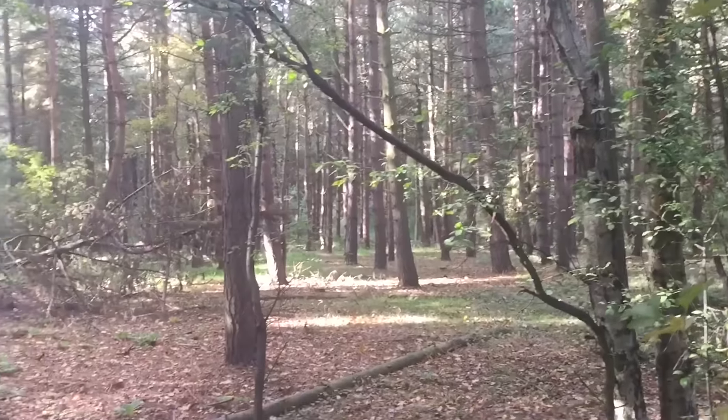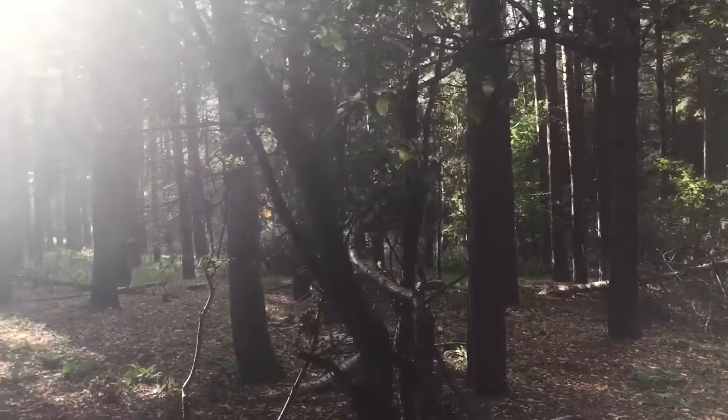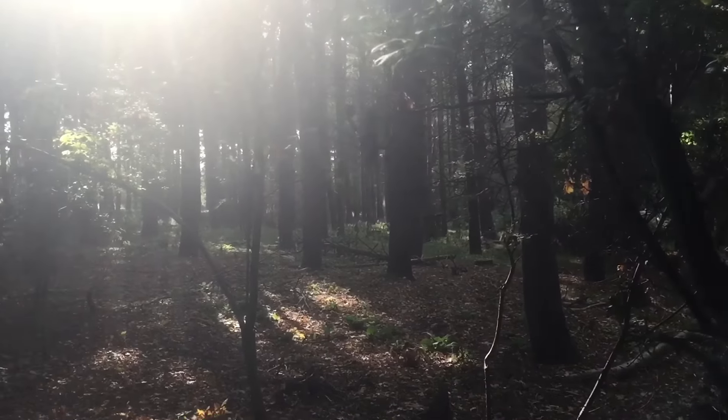It looks like this path follows along the side of quite a big woodland — quite a big pine forest. I'm not sure if there are any paths that go into it, but we'll see if we can find any further down.